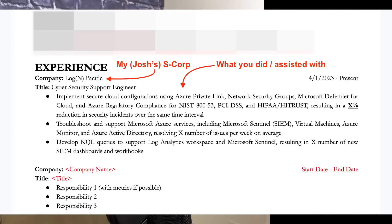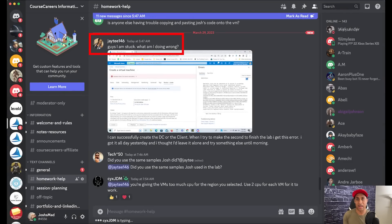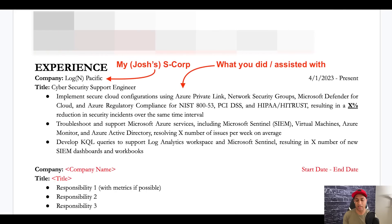You have the opportunity to get a reference from me, as well as actual experience to go on your resume. I came up with this idea and am launching it on April 1st when the course launches — I'll remove it if people abuse it. In the IT course Discord, a lot of people ask questions and I end up doing tech support. We're also going to have a Discord for the cybersecurity course, and if you like helping people out, you'll have the opportunity to put experience on your resume.